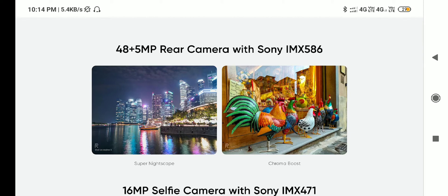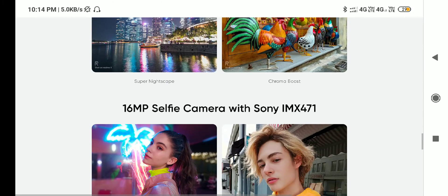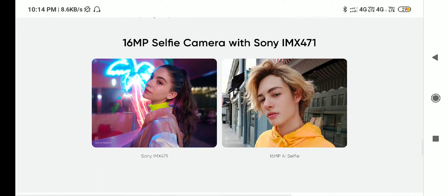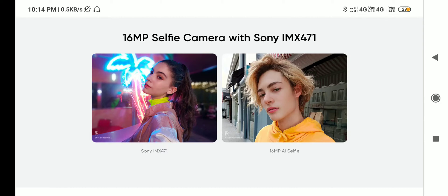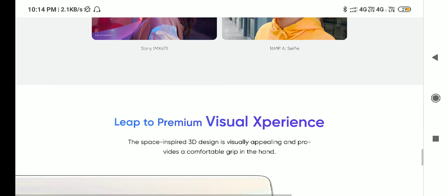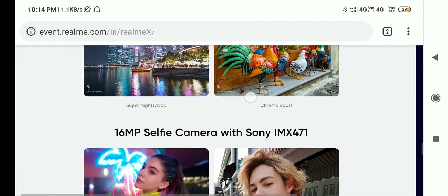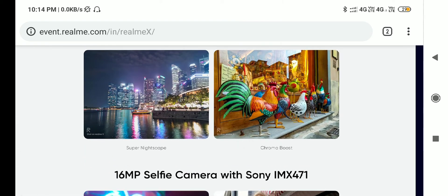The selfie camera features a Sony IMX471 sensor. Front camera with photos — next is 16MP. This is artificial intelligence for a better selfie. Design mode. Next is super night mode.